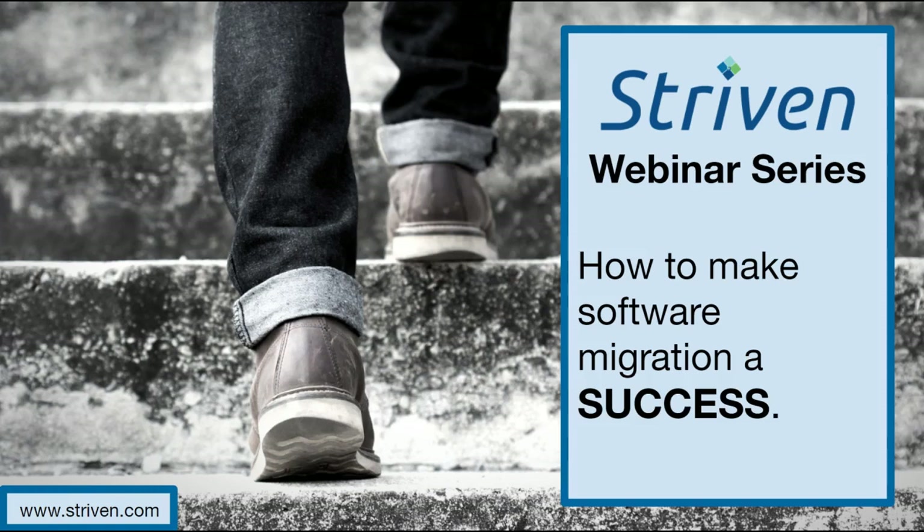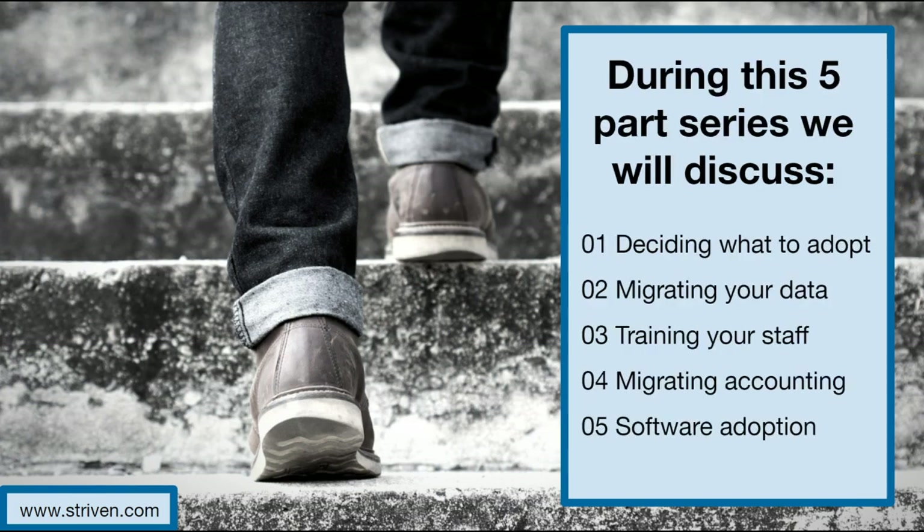Welcome to our webinar series, How to Make Software Migration a Success. The goal of this series will be to provide you with some tips on how you can make the most out of a software implementation and some benefits provided to your company by exercising those tips and tricks.